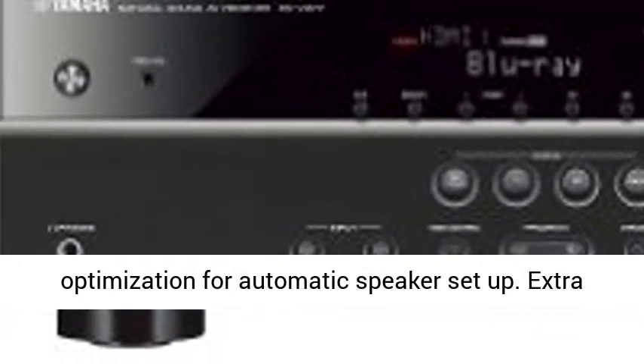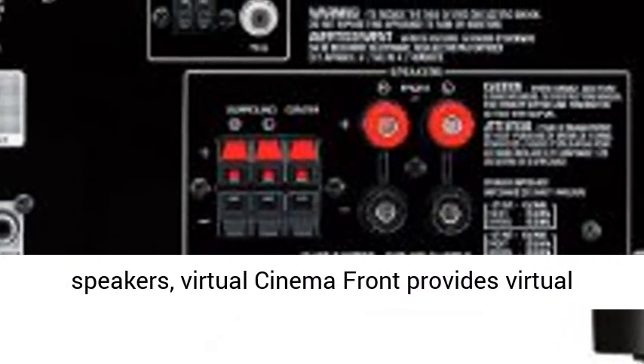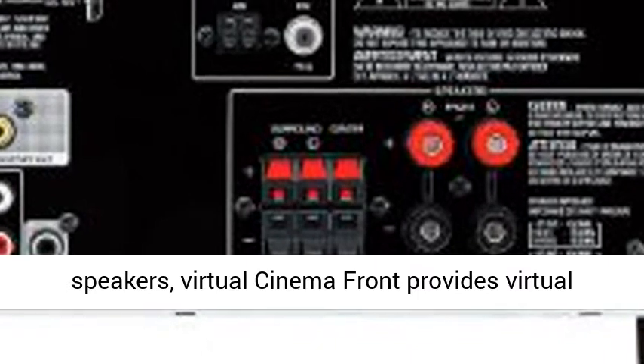YPAO Sound Optimization for Automatic Speaker Setup. Extra Bass Enriches Powerful Bass Sound Even with Small Speakers.